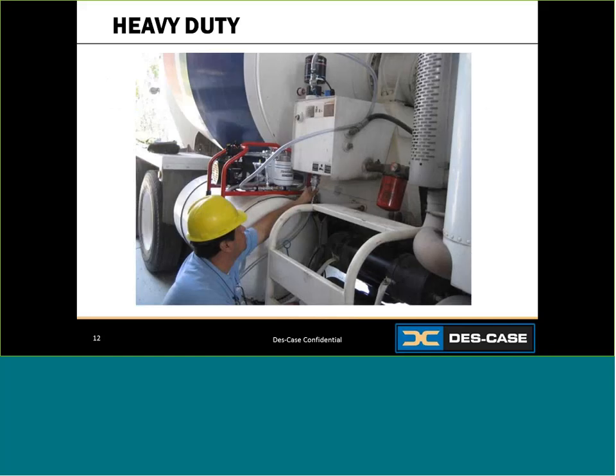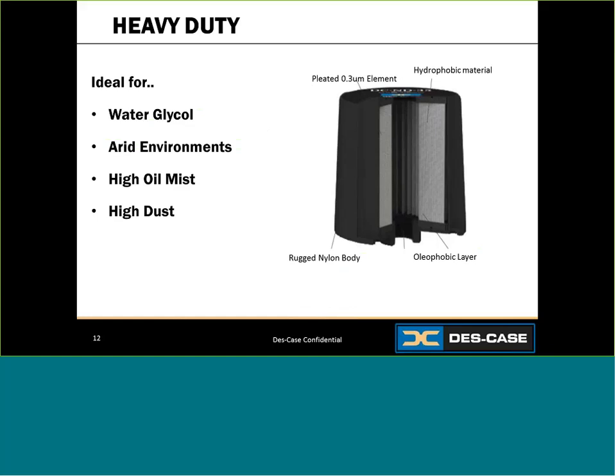Here's an example of one of these heavy duty breathers on mobile equipment — it's going to face rough vibration, impact, and sometimes nasty hydraulic fluid, and it will stand up to all of that. Now let's discuss some specialty units. Non-desiccant breathers are not ideal where moisture is a concern, but there are circumstances where moisture is not a concern — such as water glycol applications where removing moisture would be harmful to the lubricant, or arid environments with high dust and oil mist. The unit pictured features a pleated filter element that blocks particulate from the outside and allows oil mist to coalesce on the inside, keeping out contaminants while keeping in the oil.